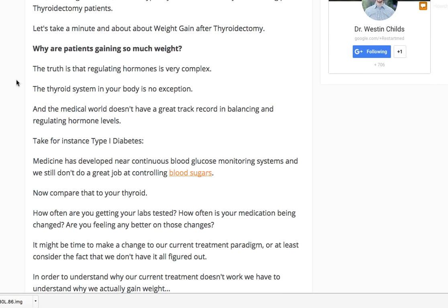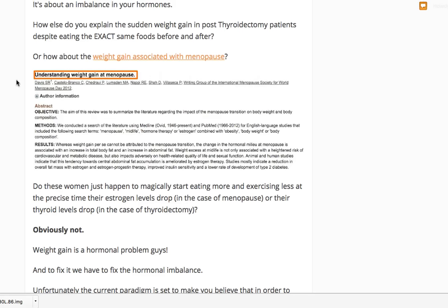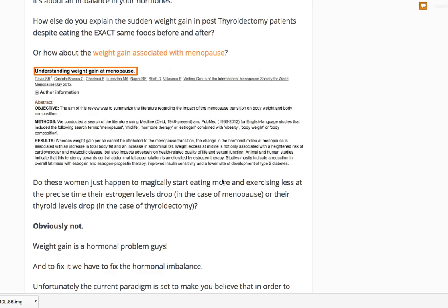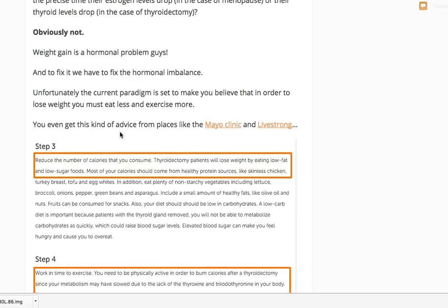Weight gain is not mediated by calories or exercise alone. If it were, patients could simply cut calories and exercise more and lose the weight. We have multiple studies showing that as hormones change in the body, patients gain or lose weight. For example, women gain 10 to 15 pounds during menopause without changing diet or exercise. Similarly, post-thyroidectomy patients eating and exercising the same can suddenly pack on 20 pounds. The answer is more complex than just eat less and exercise more.